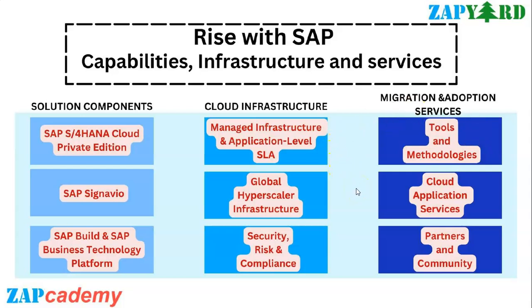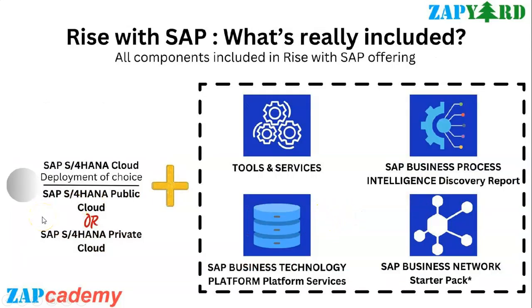RISE with SAP is not just a product - it's not just infrastructure as a service, platform as a service, or software as a service. It's a combination of all three: a business transformation as a service. With respect to components, there is SAP S4HANA Cloud deployment with its different options and migration paths, plus business process intelligence which helps you quickly understand, improve, transform and manage your business processes across your entire enterprise.